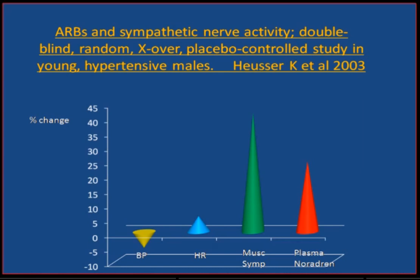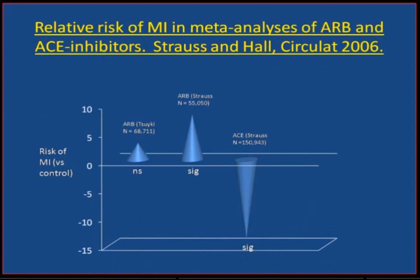The long-term outlook is the same for all three of these drug classes. Using the ARB as an example, here is data showing that an ARB is associated with a marked increase in muscle sympathetic activity and plasma norepinephrine.